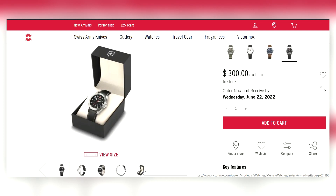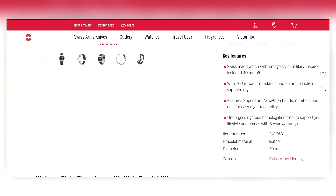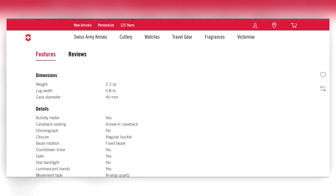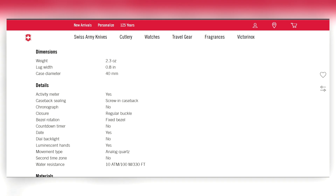All these watches in this video under $300 will be a step up from the entry-level $100-and-under video I did previously — a little better build quality, better movements, more bells and whistles. The Victorinox has 100 meter water resistance, 40 millimeters, Super-LumiNova, and a five-year warranty — amazing, and one of the best in the entire watch industry. That tells you they're confident in their product. It is Swiss made.